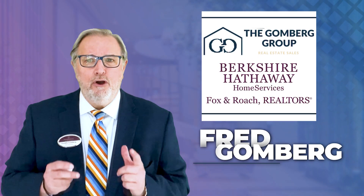So if you need more tips or want some more information, please reach out to me, Fred Gomberg with Berkshire Hathaway Fox & Roach. We're here to assist you. Remember, who you work with matters. You make it a great day.